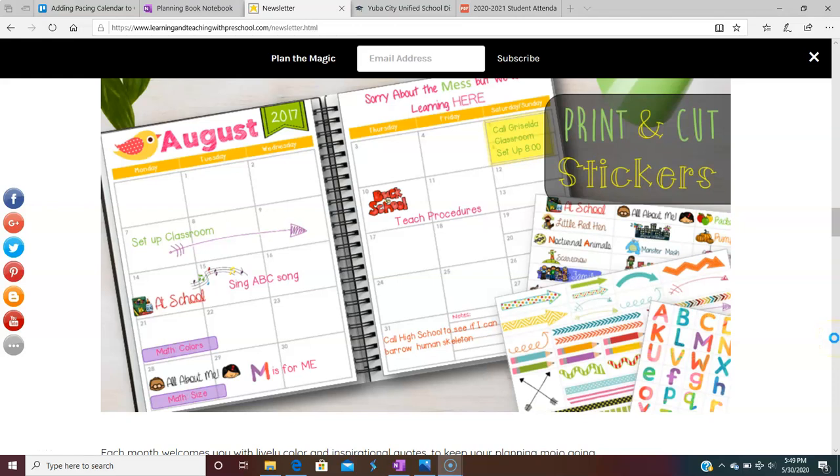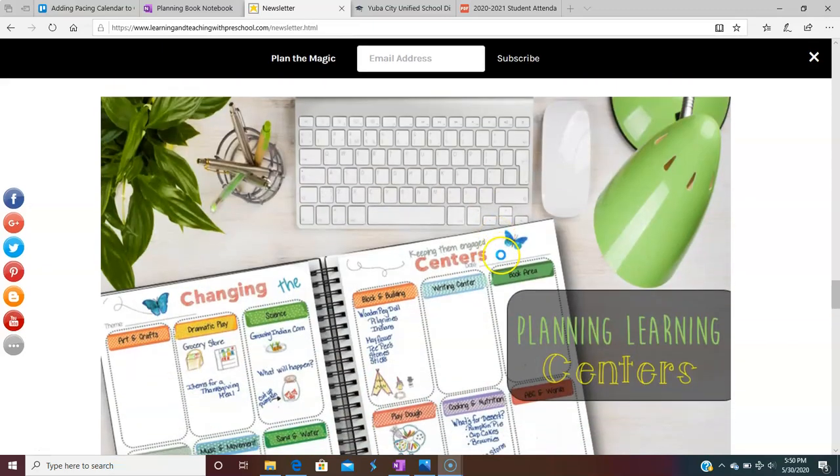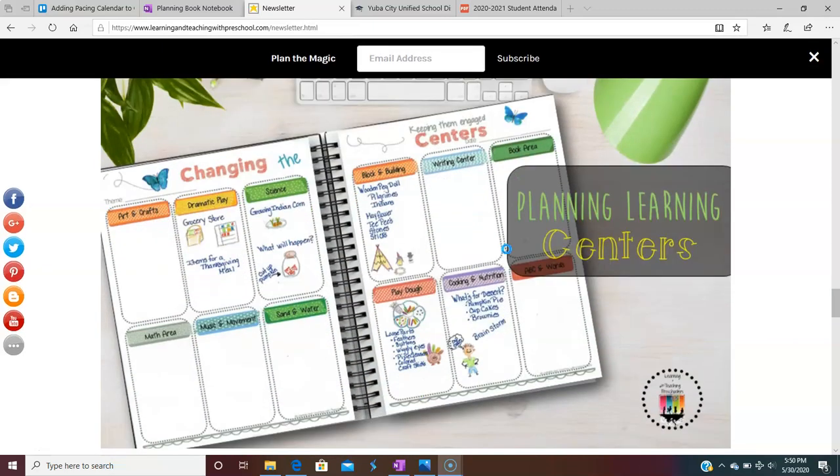Hey guys, my name is Tammy Sanders and I'm the creator behind Learning and Teaching with Preschoolers. If you know me, you know I like to have a year-long planning calendar — or a pacing calendar, as our district calls it. Normally I would do that on a paper calendar, and you can get a free version by signing up for my newsletter. I'll leave the link below.